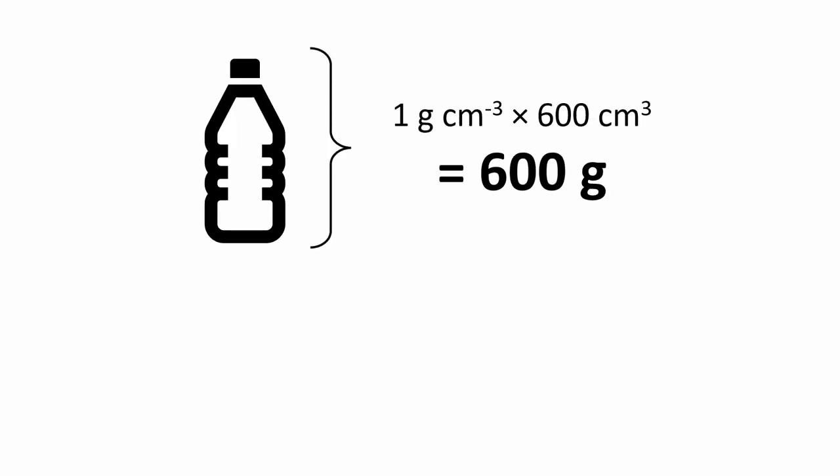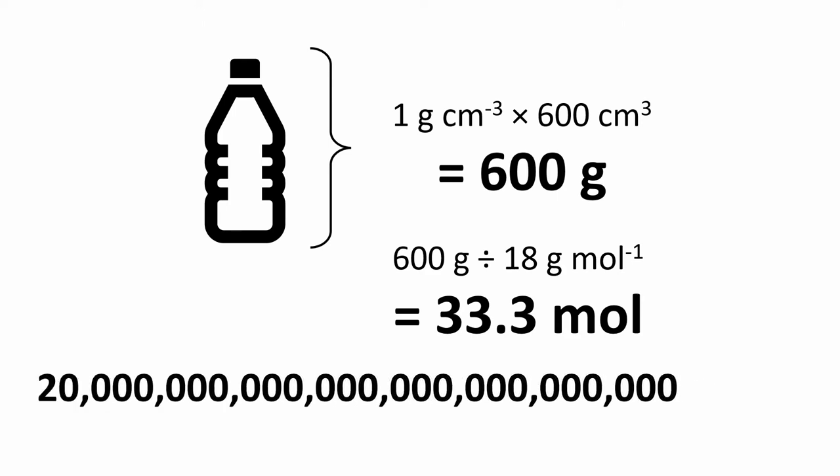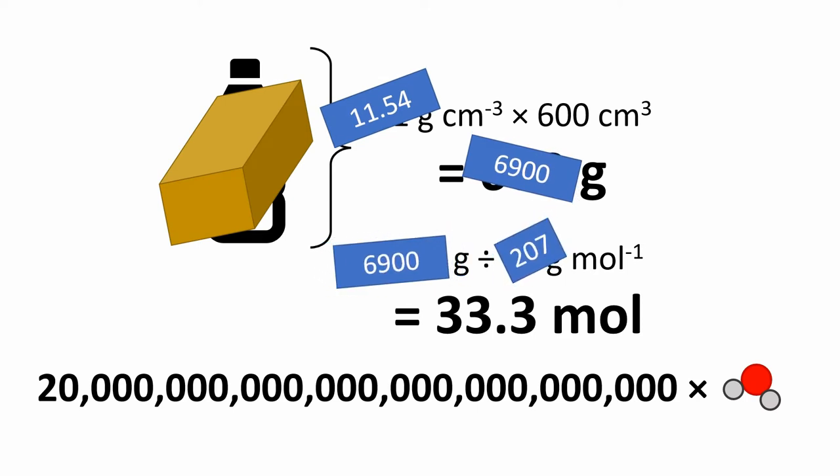For comparison, 600 cubic centimetres of water would weigh only 0.6 kilograms, and a quick division by the molar mass of water yields about 33 moles of water — that's about 20 septillion water molecules. By lucky coincidence, that's about the same as the number of atoms that would be in the lead brick.